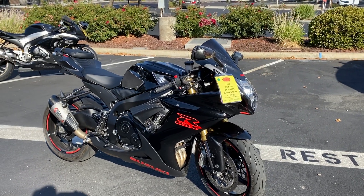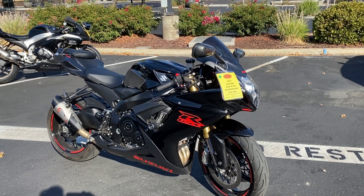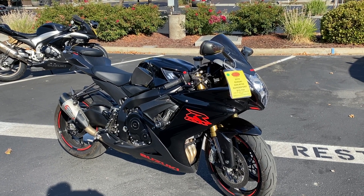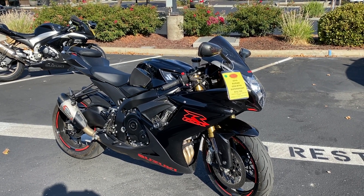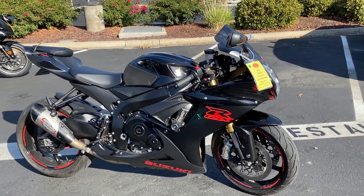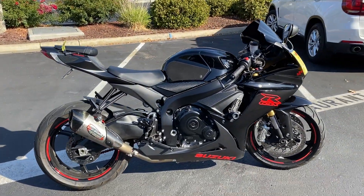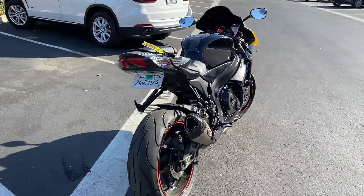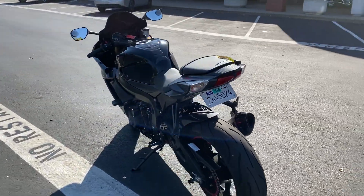It's got the metallic black sparkle paint with that awesome red highlight. It's only 5,600 miles on this awesome fuel-injected 750 four-cylinder. Wait until you hear that Yoshi Alpha pipe. Fender eliminator. Brand new tires, front and rear.